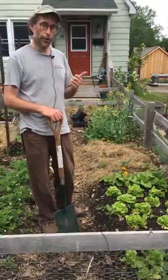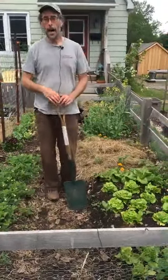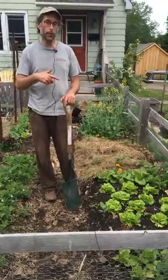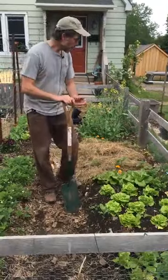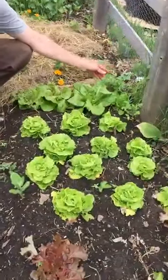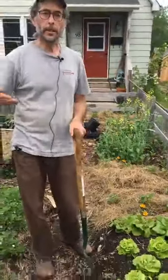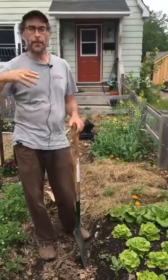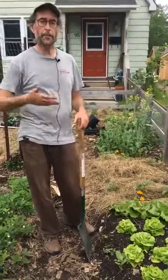Not disrupting the soil and not tilling or turning it over routinely also allows me to have volunteers pop up. A volunteer is a plant that went to seed earlier in the growing season — or even last growing season — and comes up again in the garden. It's free food! That's what happened with this cilantro right here: I allowed some of it to go to seed, and this spring it just came up. If I was constantly tilling the garden, many of those seeds would get mixed up — they might end up too deep, or I'd be bringing more seeds from the seed bank up to the surface.